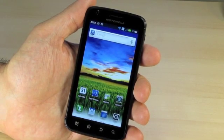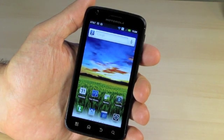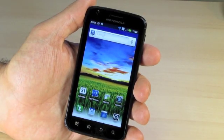Welcome to OnTheGoSolutionsTV. Today we're going to talk all about the Motorola Atrix, and specifically the rooted, upgraded version that we have available at OnTheGoSolutions, as well as our upgrade service that you can also find at OnTheGoSolutions.com.